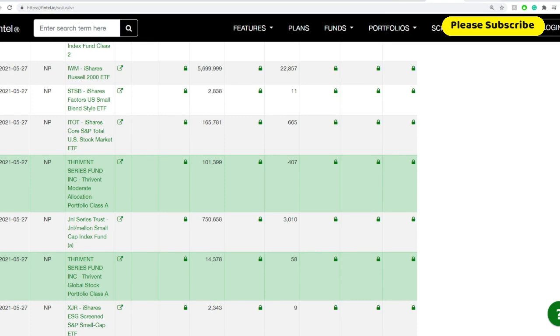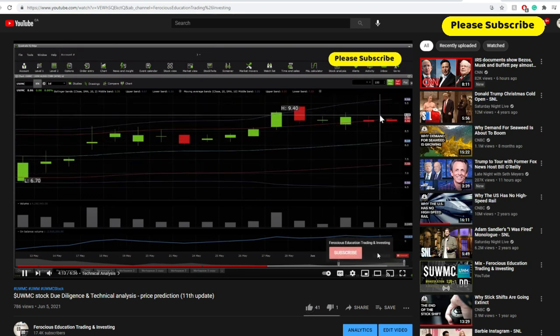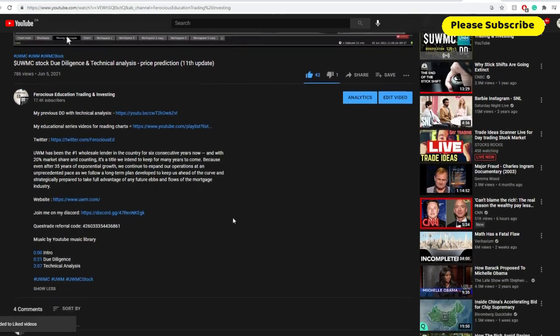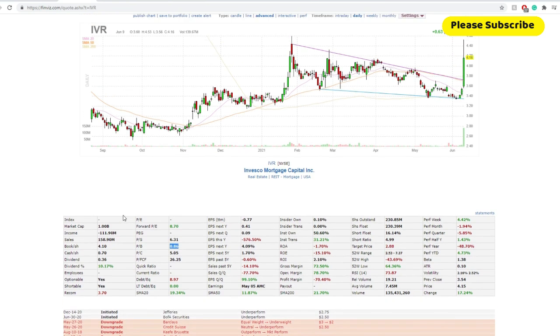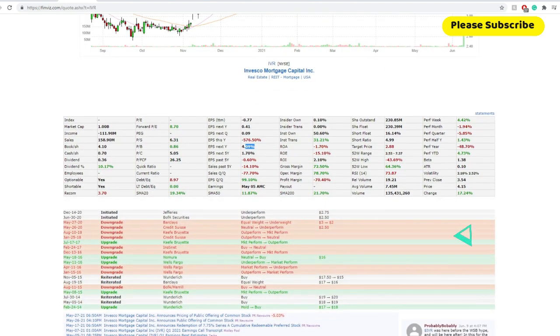Before moving on to technical analysis — in terms of fundamentals, I'm not going to go through this one in detail, because right off the bat we've seen that the price-to-book figure may be wrong and a lot of these fundamentals are negative. For instance, EPS this year was almost negative 600%, EPS over the past five years was negative, and next year's estimate is only around 4%. So I'm not very comfortable going through this one. Let's move on towards technical analysis.